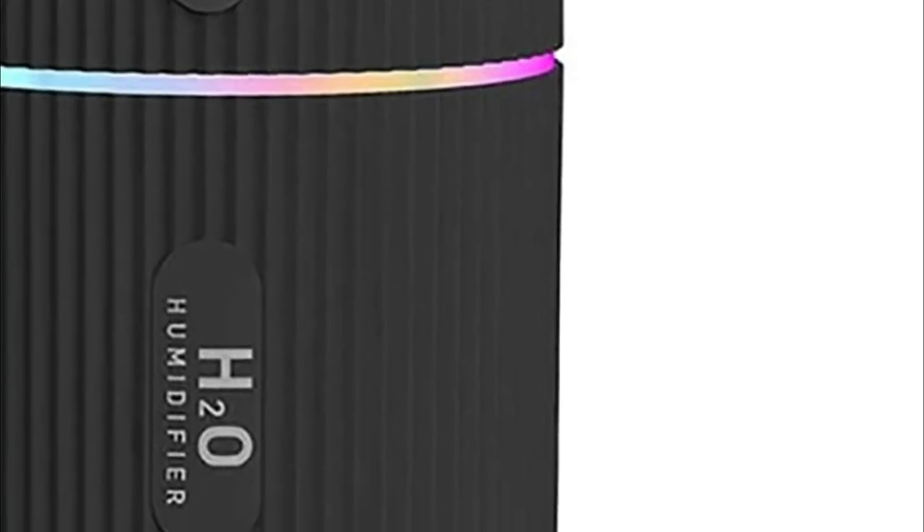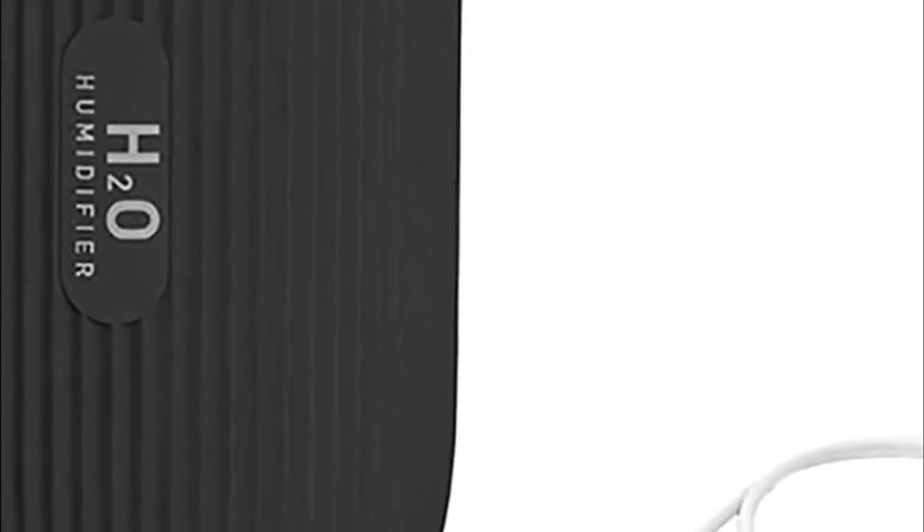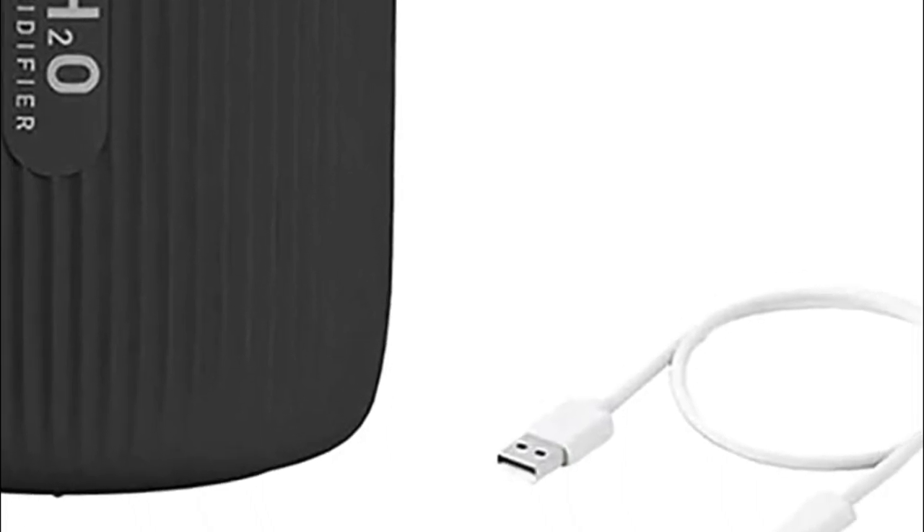The water tank has a capacity of 220 milliliters and is sealed to prevent leakage. It is safe even when shaken, so you don't need to worry about getting wet in your vehicle.